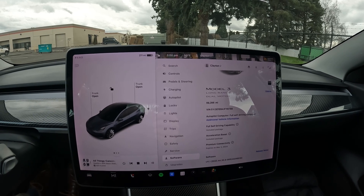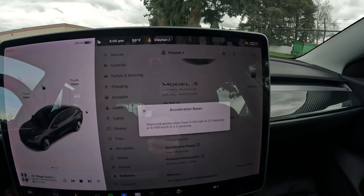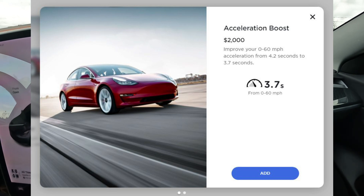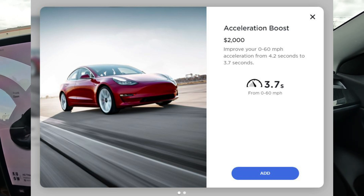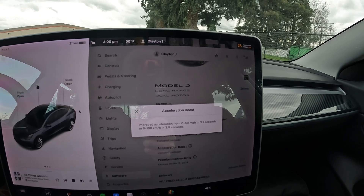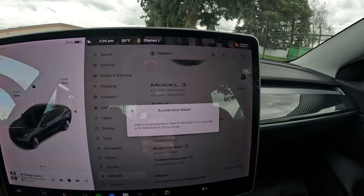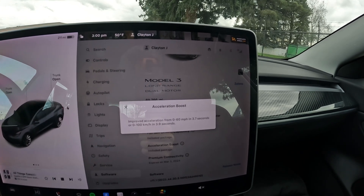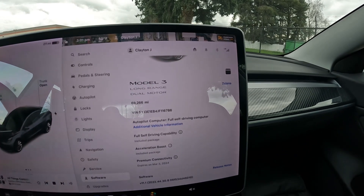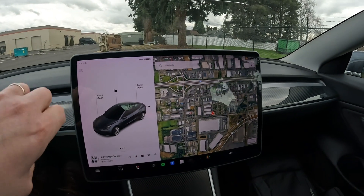Another software upgrade this one has is the Acceleration Boost upgrade. Normally it's about zero to 60 in a little under five seconds, but the Acceleration Boost upgrade is a $2,000 purchase — you get a software update and your Tesla unleashes more horsepower. I think it actually unlocks another 100 horsepower, putting it at roughly 400–450 horsepower. Zero to 60 in 3.7 seconds — that's almost supercar territory and faster than most other vehicles on the road.